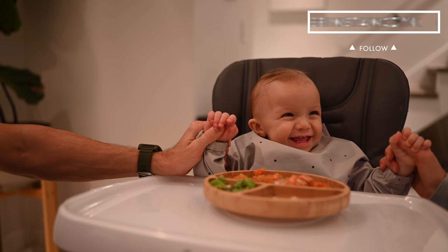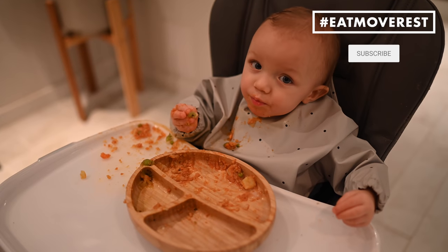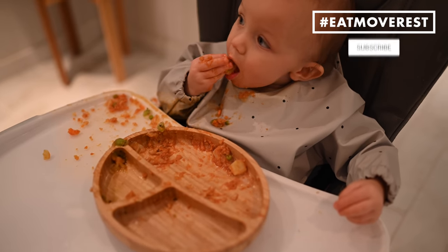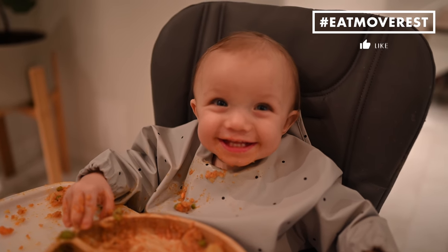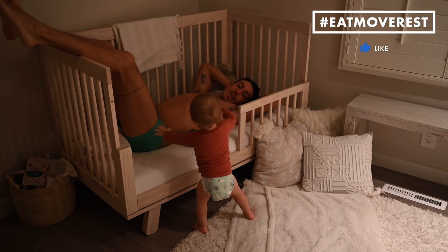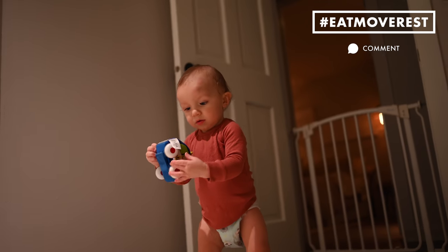I hope you guys love this video! If you liked it, give it a thumbs up, be sure to subscribe and join the Eat Move Rest fam, hit that bell to turn on your notifications, leave me some love in the comments below, and please share this with anybody who might find it helpful or inspiring.